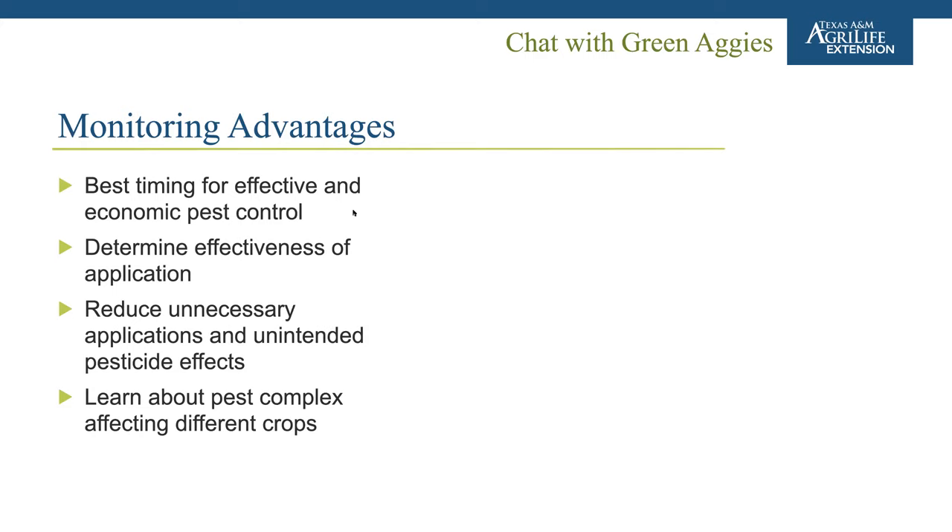Additionally, monitoring helps reduce unnecessary applications and unintended pesticide effects, and helps you learn about the pest complex affecting different crops. The next poll question asks: what are some disadvantages to monitoring? Audience responds immediately with: time. Monitoring and scouting is labor-intensive, and labor is time, which is money. At some point you have to weigh the trade-off between time spent scouting versus spraying preventatively.